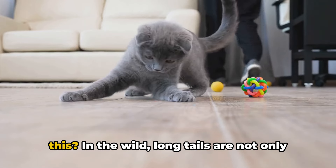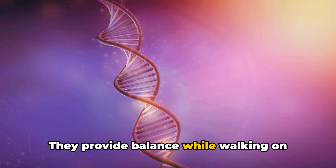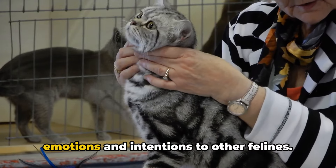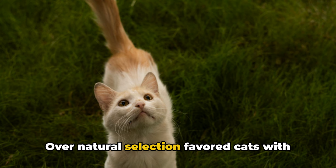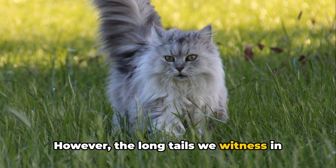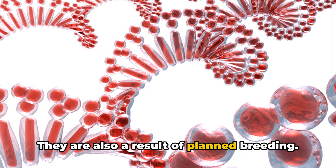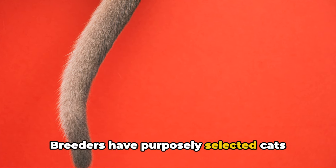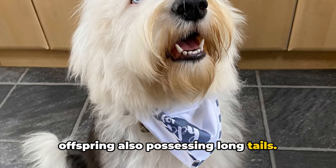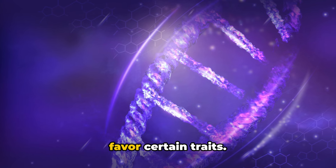But how did evolution play a role in this? In the wild, long tails are not only an asset but a survival tool. They provide balance while walking on narrow ledges or climbing trees, and they act as a communication tool, signaling emotions and intentions to other felines. Over time, natural selection favored cats with such elongated tails for these advantages. However, the long tails we witness in many cat breeds today are also a result of planned breeding — breeders have purposely selected cats with lengthier tails, thereby increasing the probability of their offspring also possessing long tails.